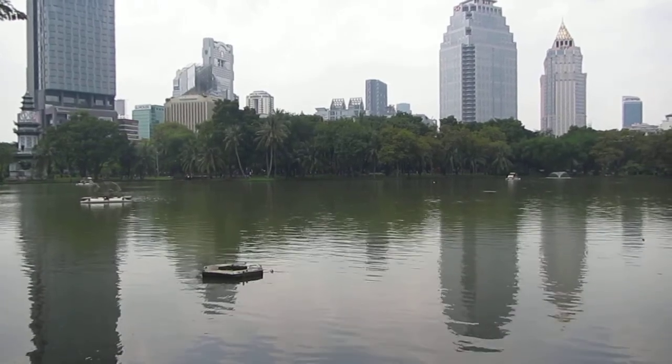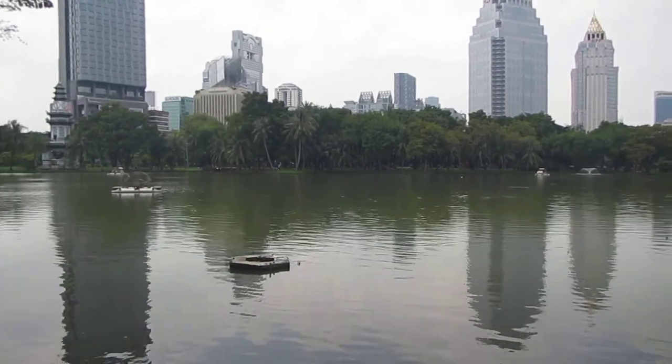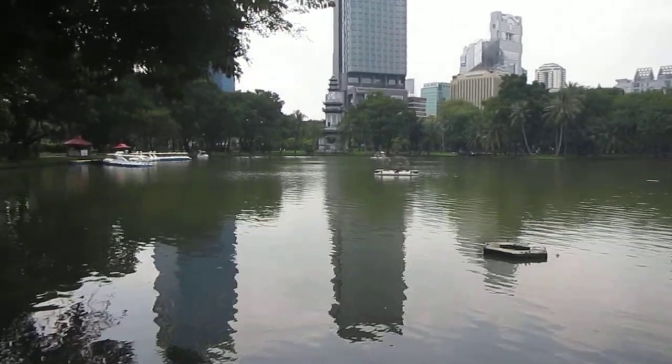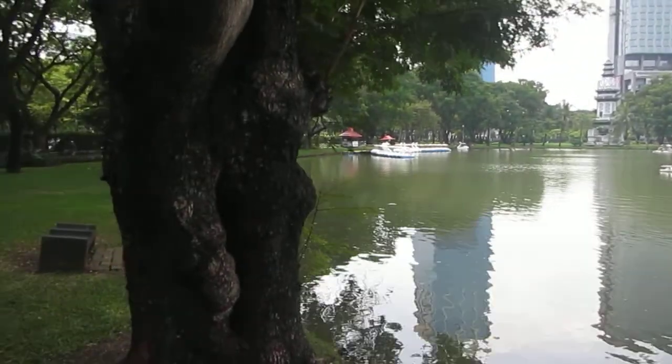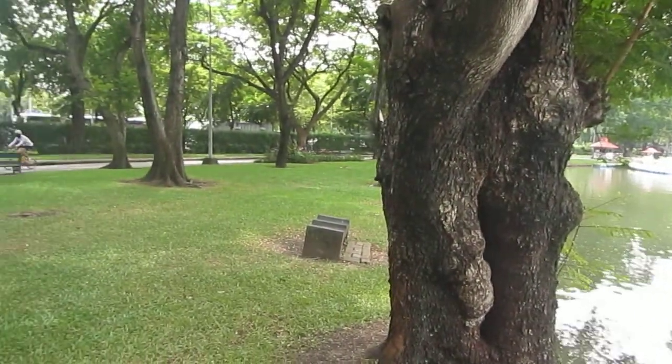Saigon Sam here, October 13, 2013. I'm right in front of one of several lakes in Lumpini Park. Lumpini Park is located near Silom MRT or Saladang BTS station.